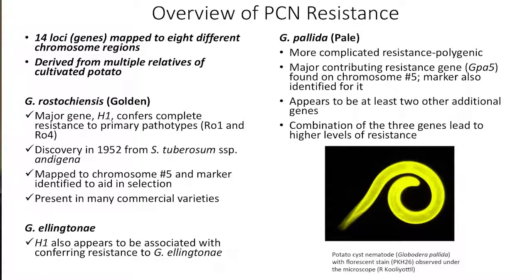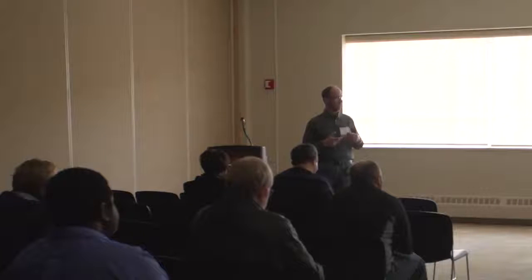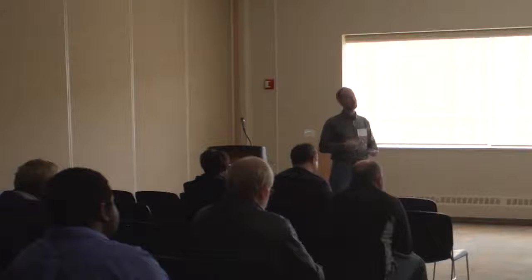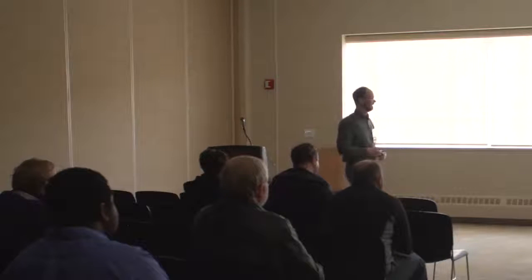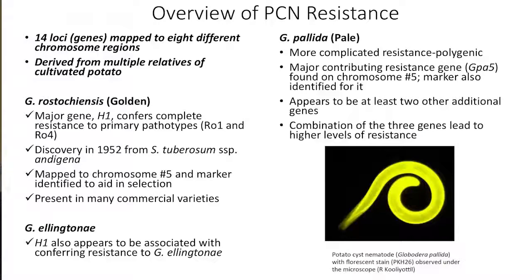Pallida resistance is more complicated — polygenic. I've talked to breeders in Europe who have dealt with pallida longer than we have in the U.S. There is a major contributing resistance gene, GPA5, from Solanum vernii, a wild species from Argentina, which contributes a good level of resistance. But for the highest level, you need at least two additional genes. It's the combination of three genes that is necessary for the highest levels of pallida resistance — not as clear-cut as the major gene effect seen with rostokiansis and possibly elantone.